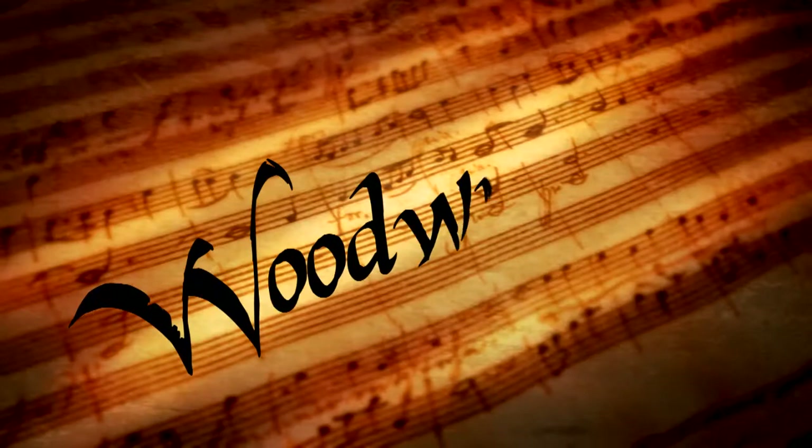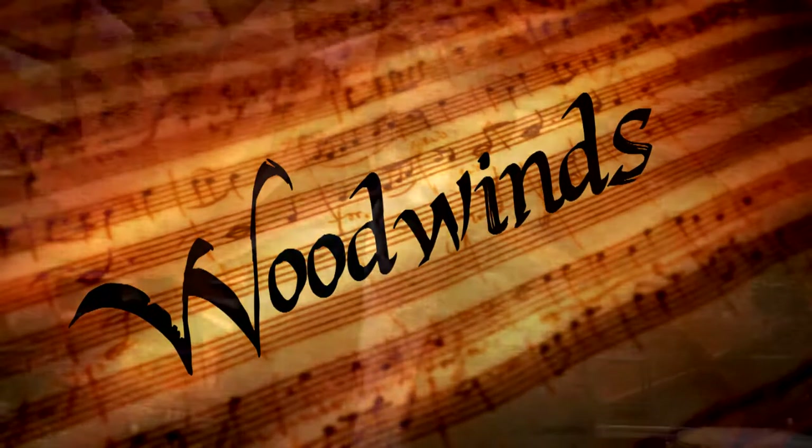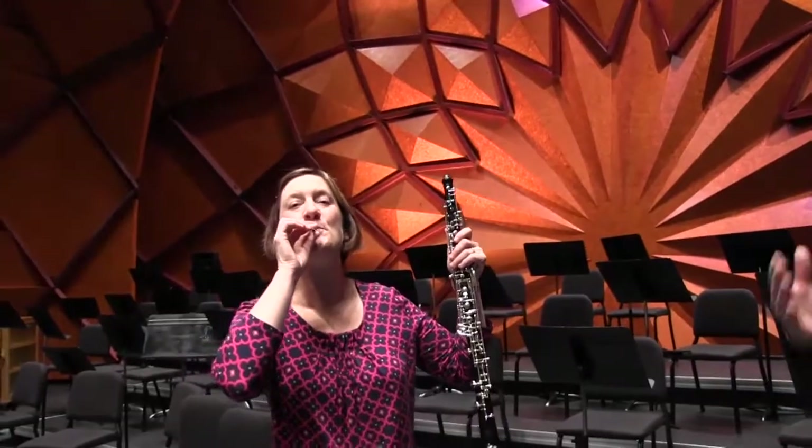As we continue to get to know the orchestra, you'll also learn all about the woodwind family. The woodwinds are the instruments that are sometimes made of wood and also played with air. The cool thing about the oboe is that not only is it beautiful in sound, but it's also very intense. Our amazing Amy can not only play classical, but she can do a little jazz too.